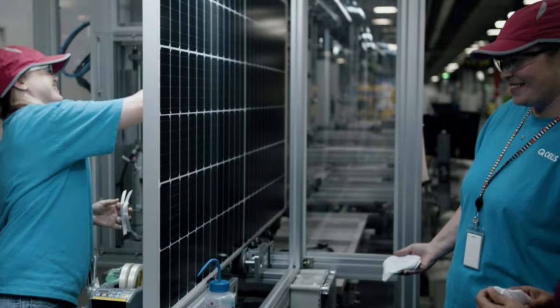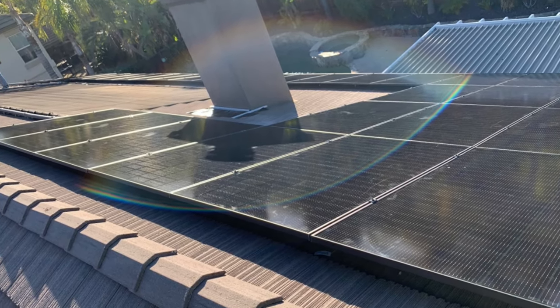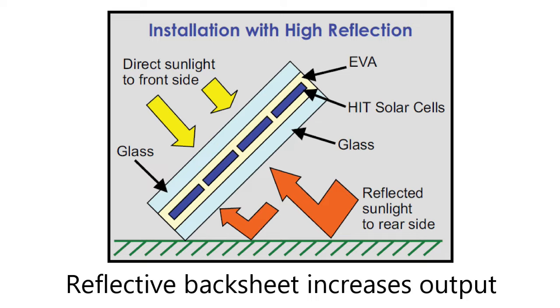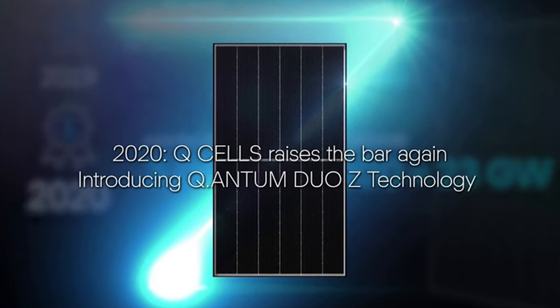In 2012, Q-cells started using PERC technology — Passivated Emitter and Rear Contact. This means adding an extra layer of material to the back of the panel to capture more energy from the sun using a reflective backsheet. Q-cells calls this technology Quantum Duo.